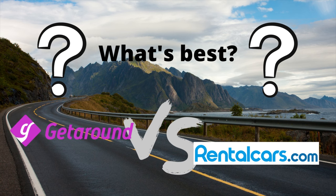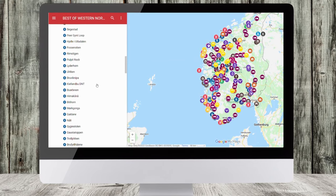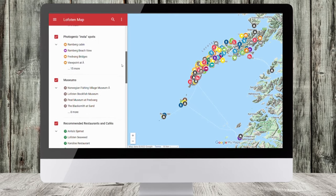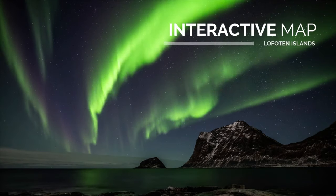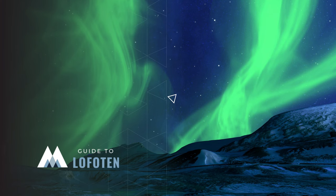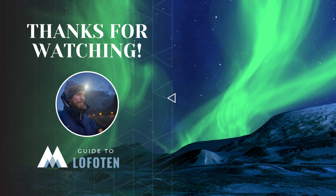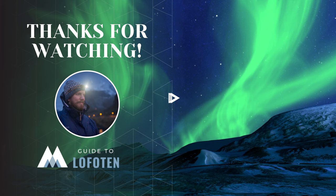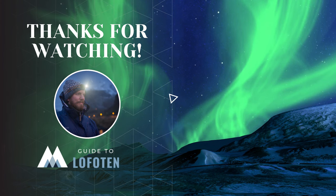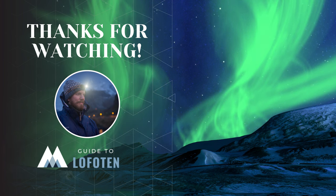If you're interested in planning a trip to Norway, we highly recommend you check out our maps of Western Norway and Lofoten. It will save you a lot of time and frustration and make it a lot more fun to plan your next dream vacation in Norway. We hope you found this video interesting and helpful. If you did, we'd love it if you'd subscribe to our channel for more travel tips every week. And if you know somebody who wants to travel to Norway this year, feel free to share this video with them and help them save a lot of money. That's it from us today — until next time, take care.